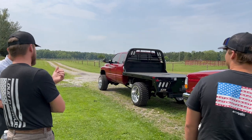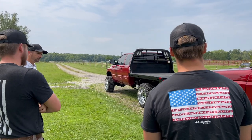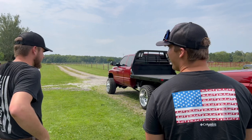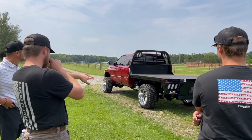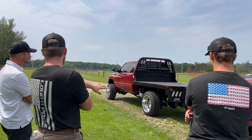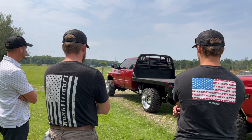I find trucks mostly on Facebook Marketplace, or fans message me saying they've got a truck. A lot of times it's a massive project — I used to do those, but sometimes it needs a little too much work. The rear axle is factory, but we put an aftermarket cover on it that holds more fluid so it cools better, and added traction bars to stabilize the rear end with heavy towing and all that torque.